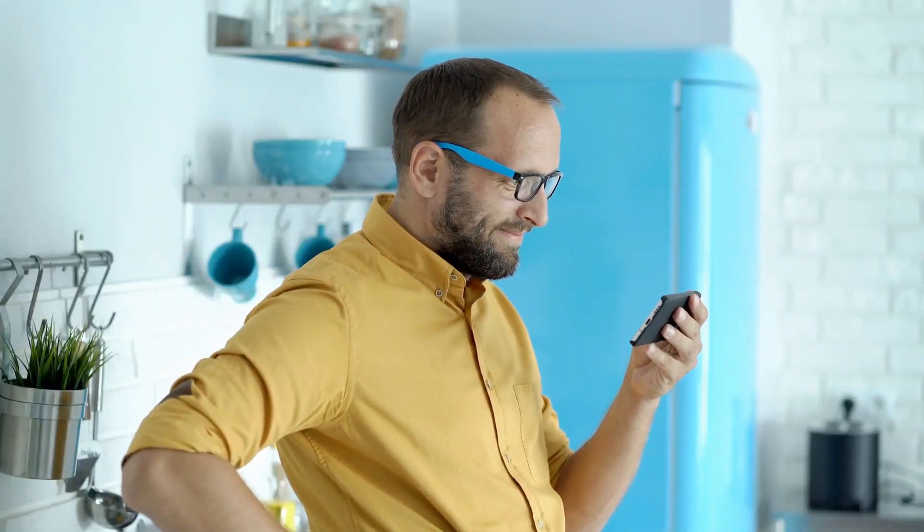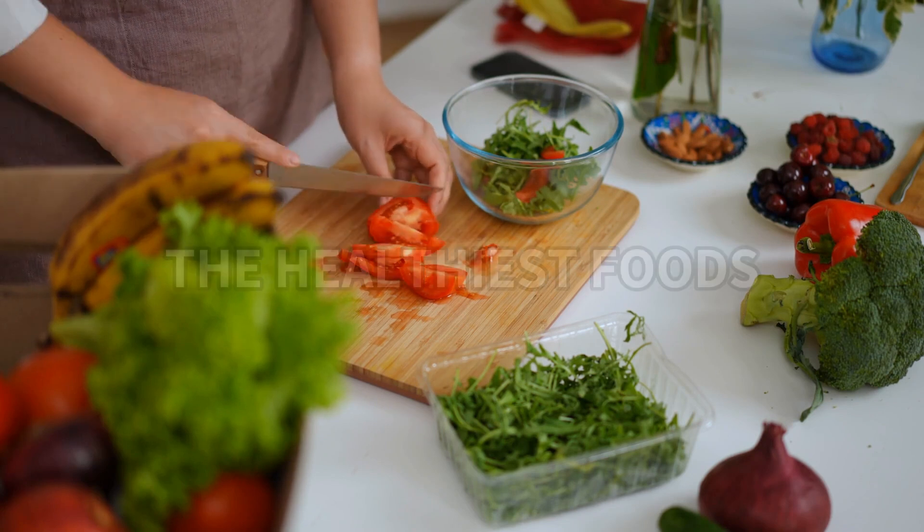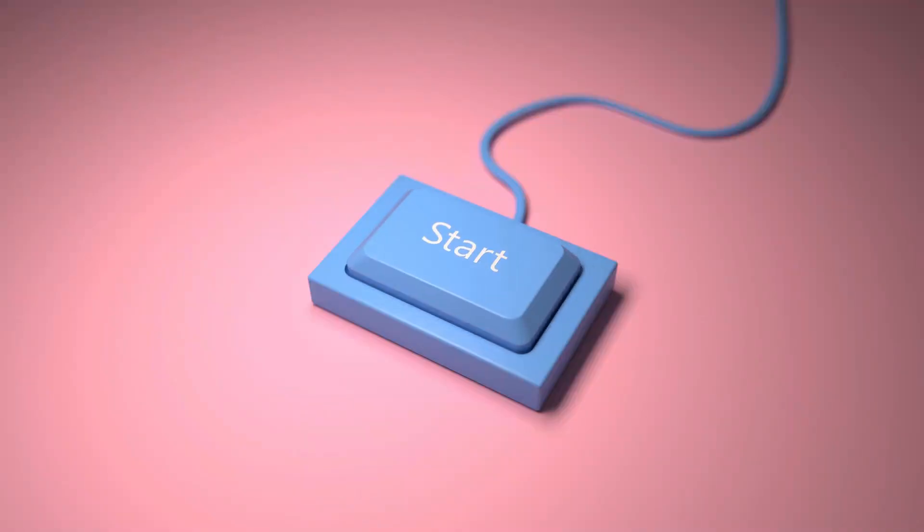But don't worry. In this video, let's learn about some of the healthiest foods that can help your body naturally dissolve these blood clots. Let's begin.